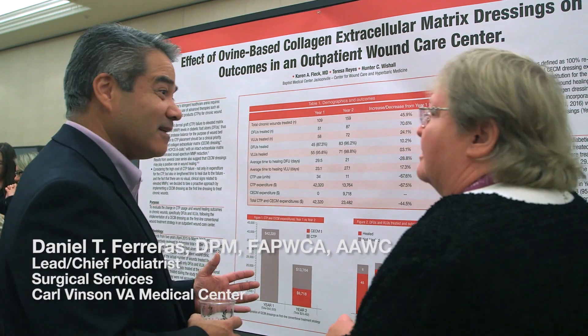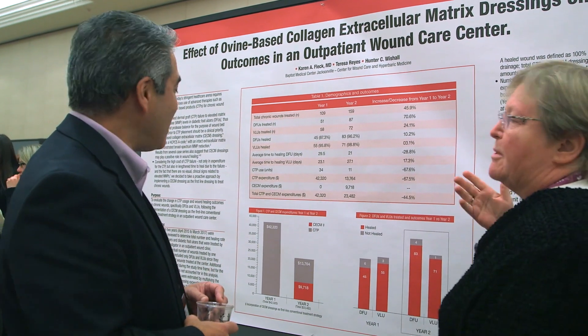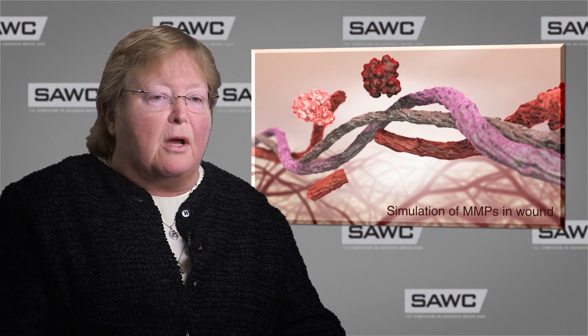He was getting really good results with that, and then I did my own research, and the newer literature is really starting to say that the MMPs are the problem in our wounds.